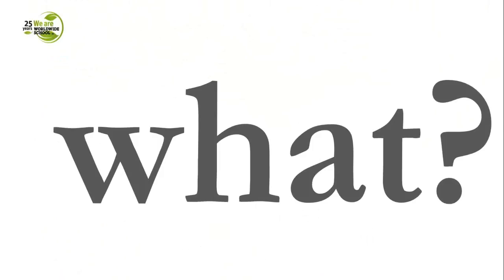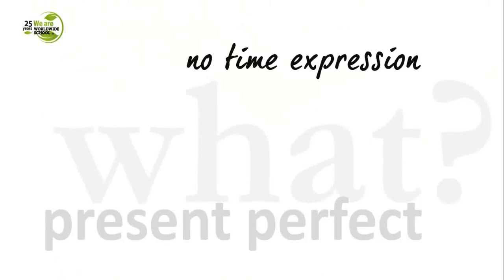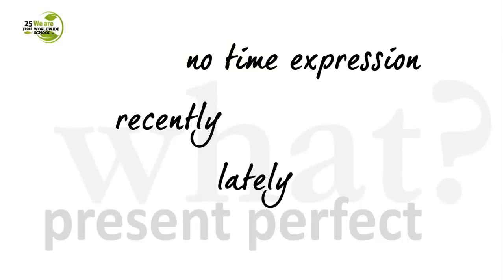When you're not interested in when something happened, but in what happened, you go for present perfect. Sentences with present perfect would have no specific time expressions — instead, vague expressions like 'recently' or 'lately', which don't pinpoint an exact time. 'Recently' could be 10 minutes ago or last week — we don't know exactly. So: when you know when something happened, use past simple; when you're interested in what happened rather than when, use present perfect.